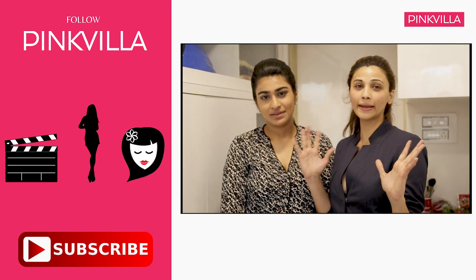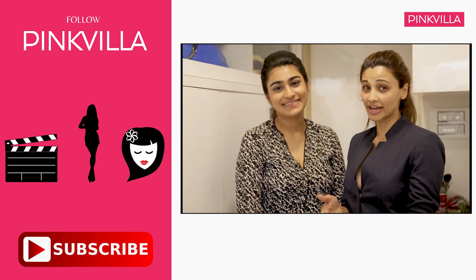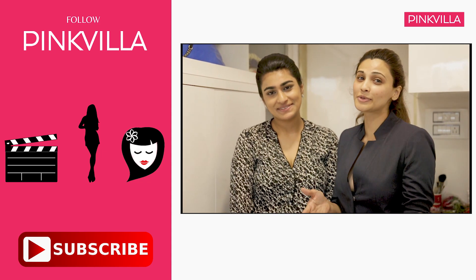If you like this video then please like, share, comment, and subscribe to Pinkvilla.